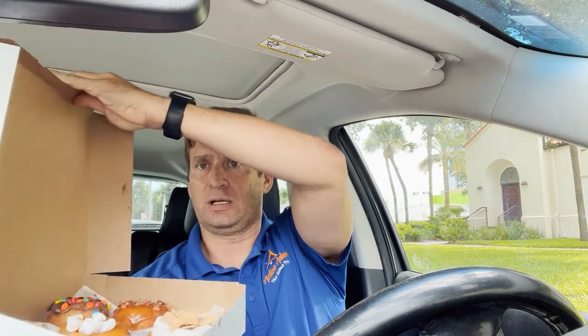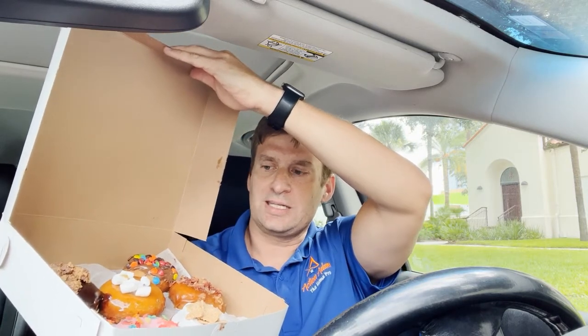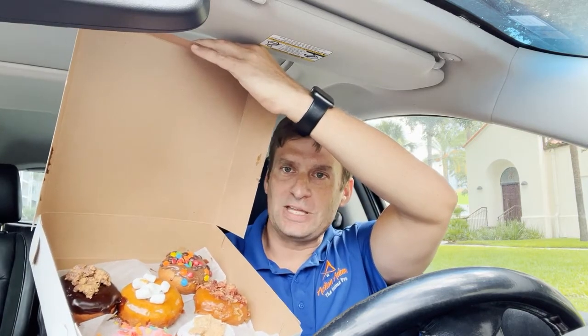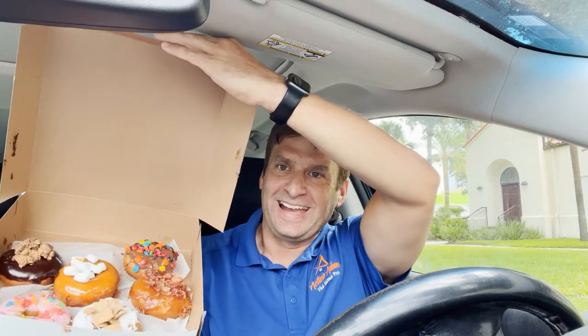So we are going to see — look at this. I got like the Fruity Pebbles, Cinnamon Toast Crunch, and the icings like vanilla, strawberry. I've got maple. You can see the toppings — one of them has marshmallows. I got Reese's Peanut Butter Cup topping, Fruity Pebble, and bacon bits. Bacon on the maple, as you can see there.